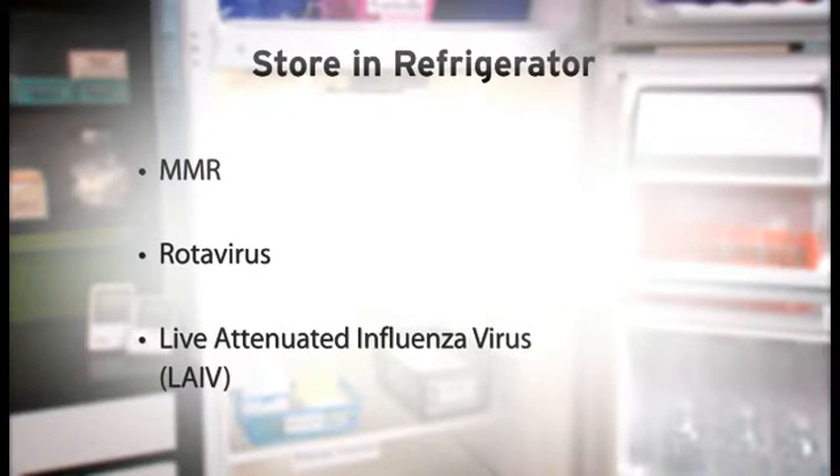There are also live vaccines that require refrigerated storage. MMR, rotavirus, and live attenuated influenza virus, or LAIV, are all live vaccines that should be stored between 36 and 46 degrees Fahrenheit, or 2 to 8 degrees Celsius.